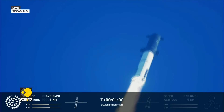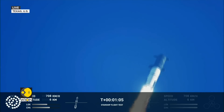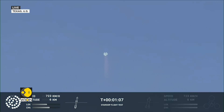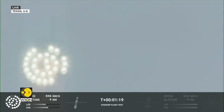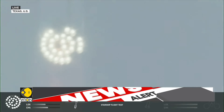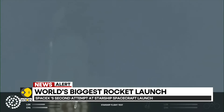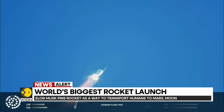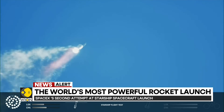We're throttled down and throttled back up, going through the period of maximum aerodynamic pressure. As the velocity increases, the density of the atmosphere is decreasing, lessening stress on the vehicle. Continuing to watch the first stage as we head downrange.